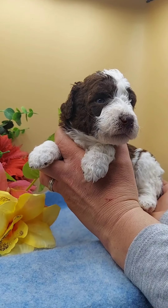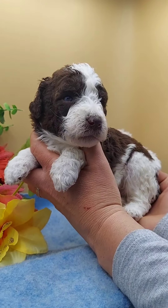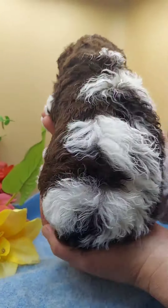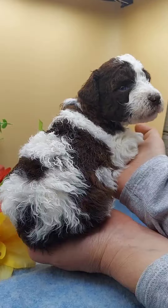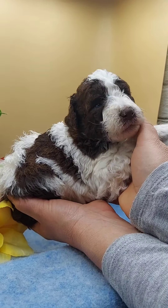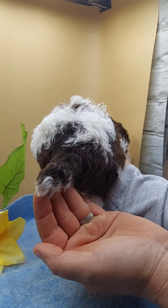This is Mr. Daniel. Look at that beautiful guy. He has very symmetrical markings on his face. He has a lot of brown over his back, and he is very attentive. He's got a cute little tail.